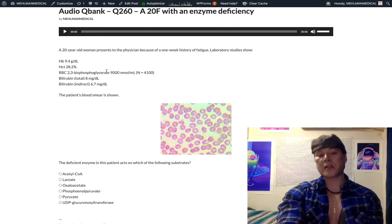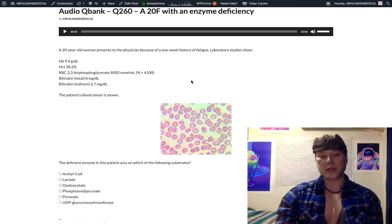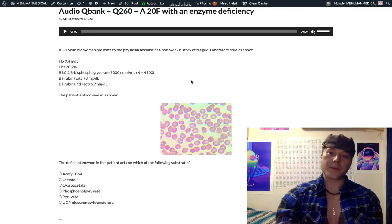The take-home point: pyruvate kinase deficiency is the second most common cause of hemolysis due to an enzyme deficiency after G6PD deficiency. Classically, echinocytes are seen on a smear. With hemolysis, we expect an unconjugated or indirect hyperbilirubinemia. If you liked this clip, subscribe to my channel.